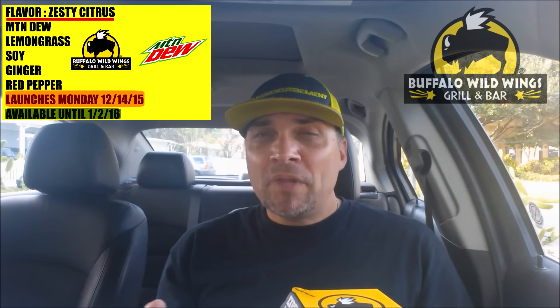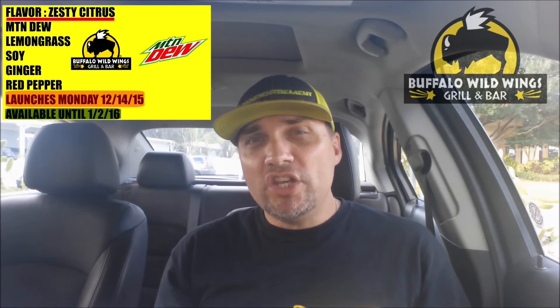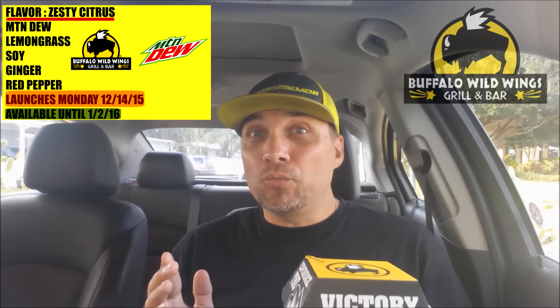The first thing that comes to mind with Mountain Dew is not wings, but it is a combination of Mountain Dew, Lemongrass, Ginger, Soy, and Red Pepper. So there should be a little spice involved. So let's take a look, shall we?